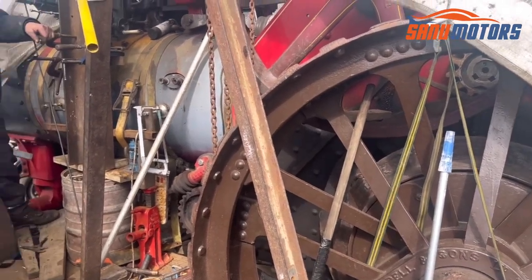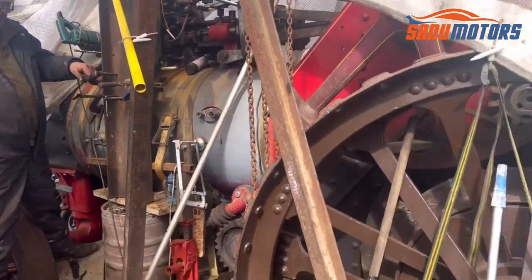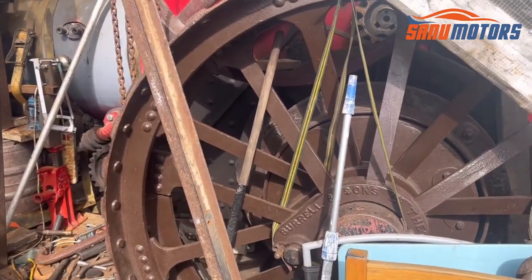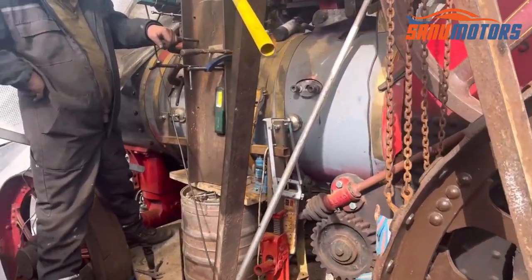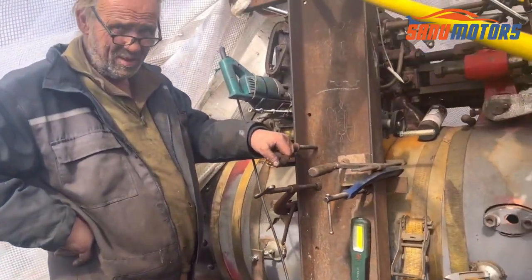I met a nice guy called Terry. He's rebuilding this barrel. I'd like to talk with him — listen to what he's going to say for us. Very interesting.